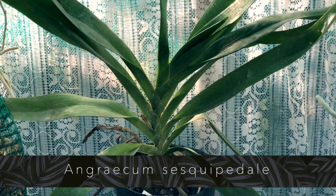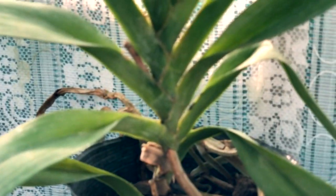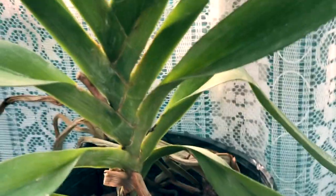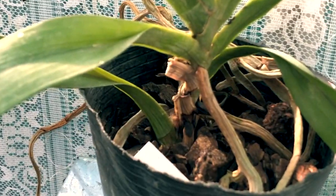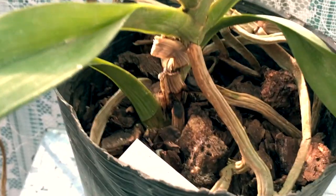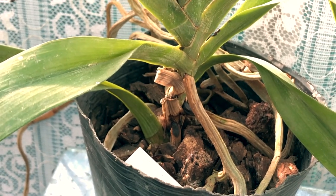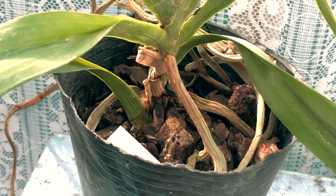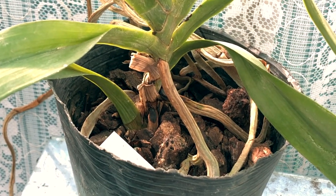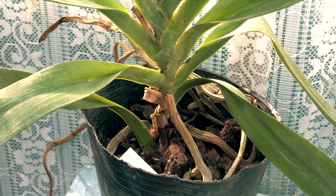At the back here we have the new Angraicum sesquipedale which I was so excited to receive. I'm checking between the leaves for flower spikes — it doesn't look like there are any forming at the moment. The media this one is in is pretty much gone and I need to repot it. The orchid is a bit dehydrated — I've done that on purpose because I'm worried about it staying too wet for too long in the greenhouse. I didn't want to shock it right now, so I'm waiting until spring. It's a big orchid and I just need to get it into a new setup soon.